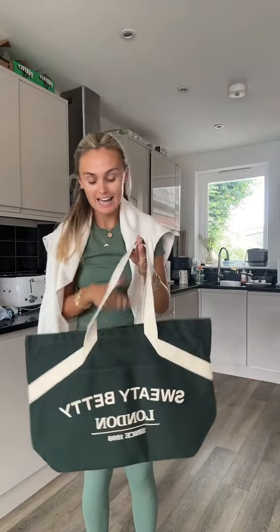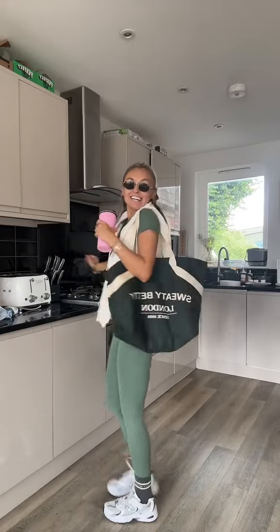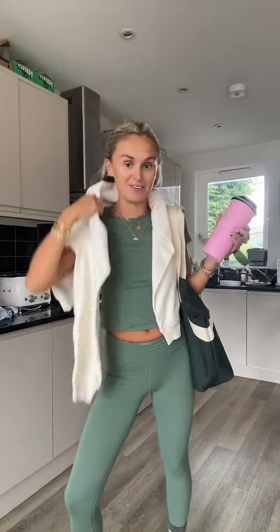This bag — is this not the most gorgeous tote bag ever? I could literally fit my entire weekly shop in there. It's perfect. Let me grab my sunnies and my shoes, and just like that I am dressed and ready to go. Don't forget to pick up your Sweaty Betty all day sets on TikTok Shop.